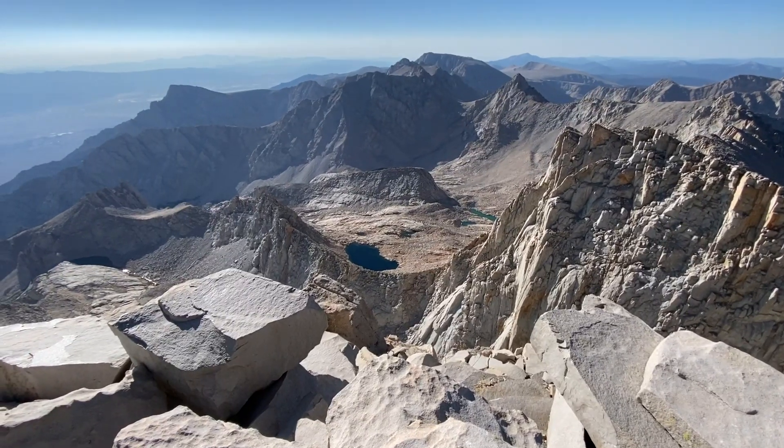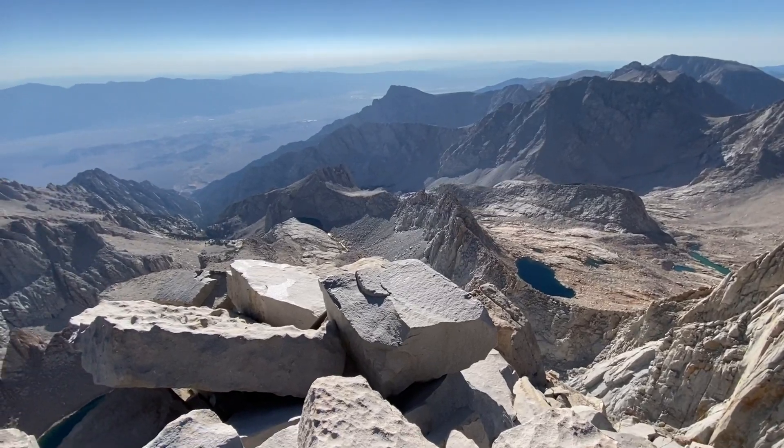We do Whitney now the day after tomorrow. Be sure to check out our Half Dome and Mount Whitney videos to see more.